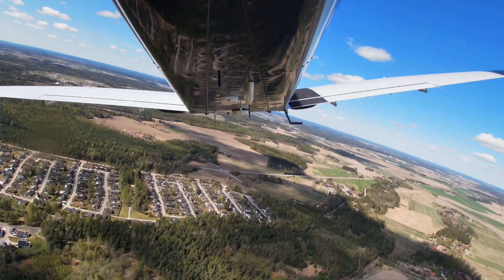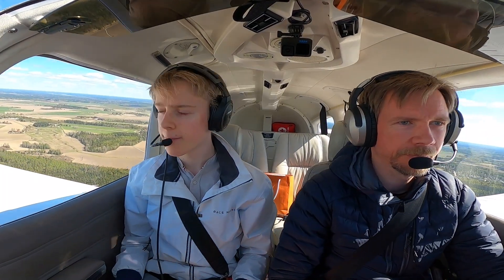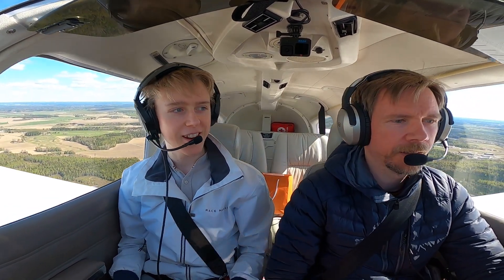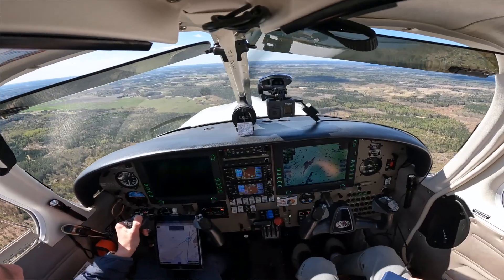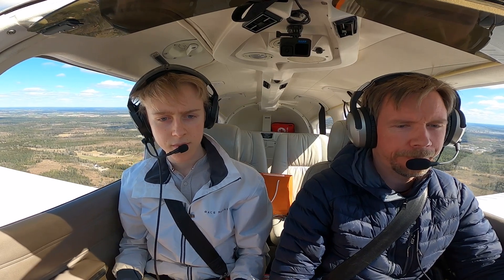South westbound. Roger, Sierra Victor Golf, straight westbound. So we don't have to go to Rompfartuna — we can just leave the zone instead. Got a bit of a shortcut. It's a really bumpy ride. We can for sure feel the nature's forces pushing us around. Sierra Victor Golf leaving your frequency. Sierra Victor Golf, roger. Bye.